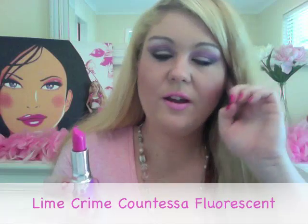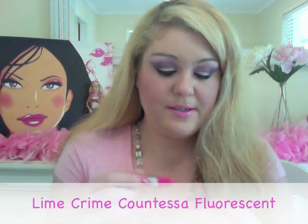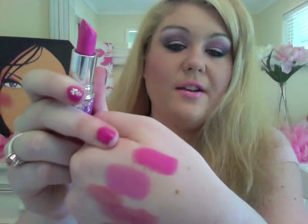Another lipstick I love from Lime Crime is the Contessa Fluorescent. This is a really hot Barbie pink. It's quite hard to find this kind of really hot, vibrant neon pink lipstick — there's often baby pink and hot pink, but never this kind of neon pink. So that's it there, which is really, really nice.